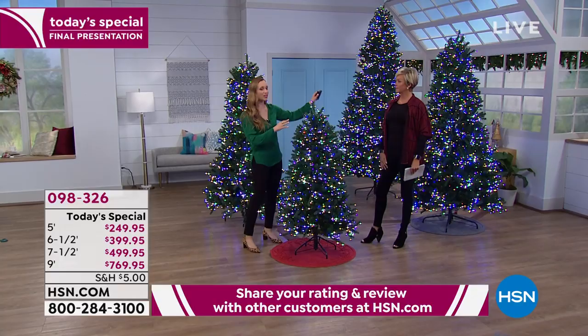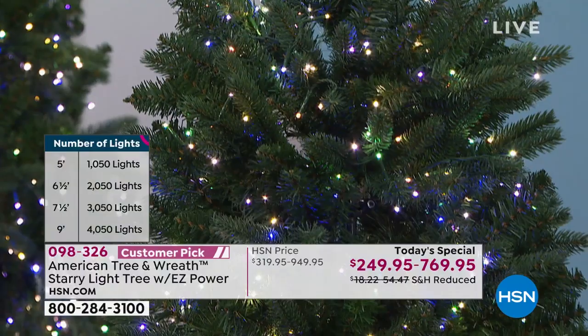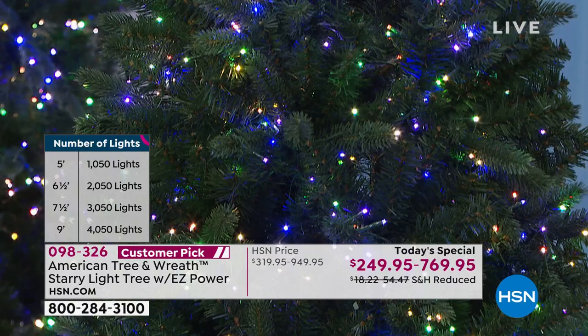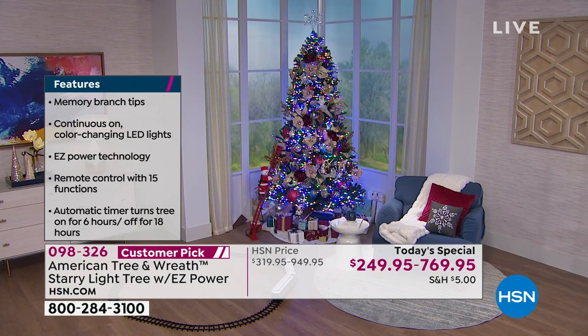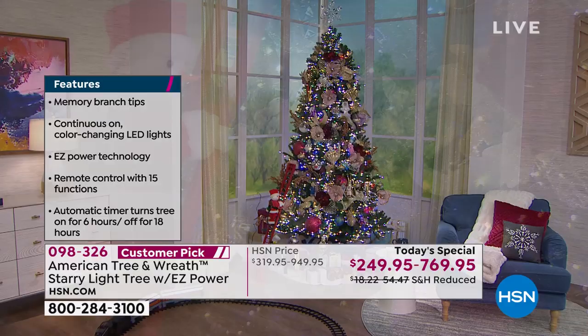They're pre-lit with over a thousand LED lights — just the small one is a thousand, then two thousand, three thousand, four thousand on the nine-foot — which is an insane number of lights. And if one light goes out, we have continuous-on technology, so the entire tree will stay beautifully lit. You've got a five-year warranty with these as well. This is an amazing company called American Tree, and we are so pleased to offer it year after year.